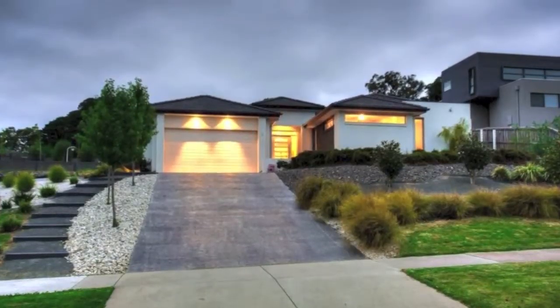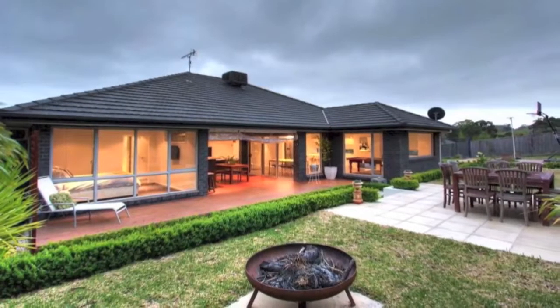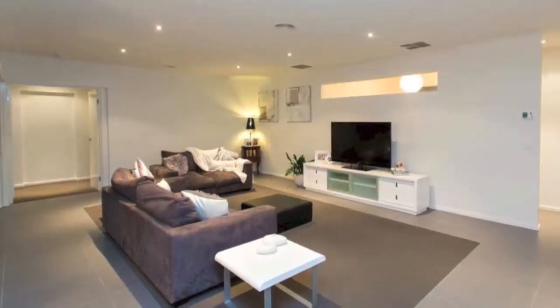Breathtaking in every way, this beautifully designed home is in a quiet court on approximately 1500 square metres on the Melbourne side of town, offering easy access to the freeway.